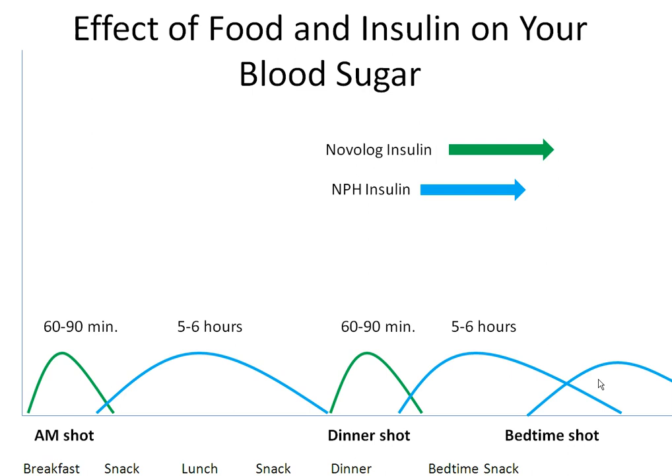Since Novolog is a fast-acting insulin, it only covers the carbohydrates you eat at breakfast and at dinner. It is important that you count carbs accurately to match the right amount of Novolog at those meals.